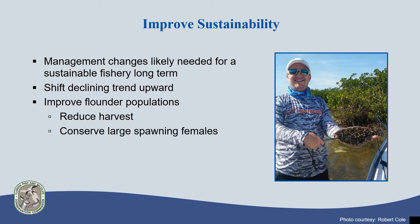Specifically, there is a need to shift the current downward trend to an upward trend and improve the overall status of the fishery. We think this can be done by implementing a combination of regulations to reduce the overall harvest of flounder and conserving more of the large spawning females before and after they move into offshore waters to spawn.